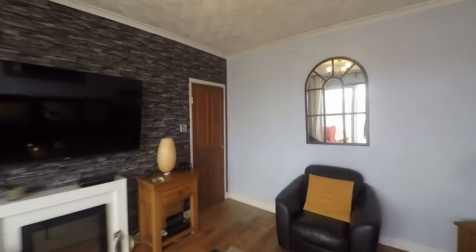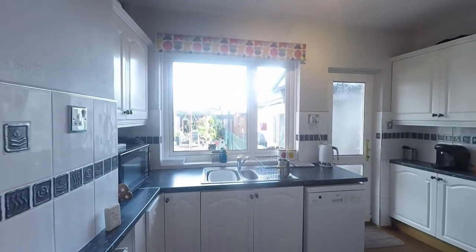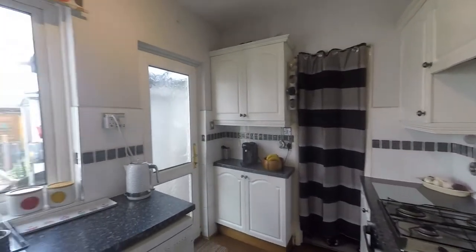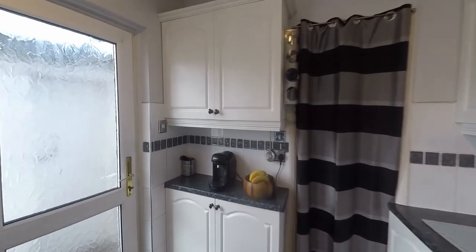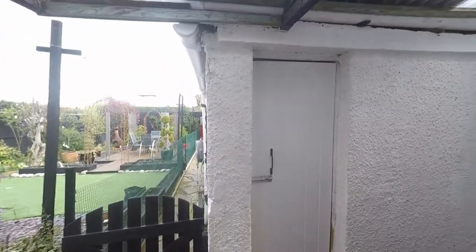Back through the main reception and then through the hallway, we now take ourselves into the kitchen. The kitchen has a generous amount of built-in units and worktop space. We also have ample room for kitchen appliances, and in addition we have a walk-in pantry which provides further kitchen storage and workspace.